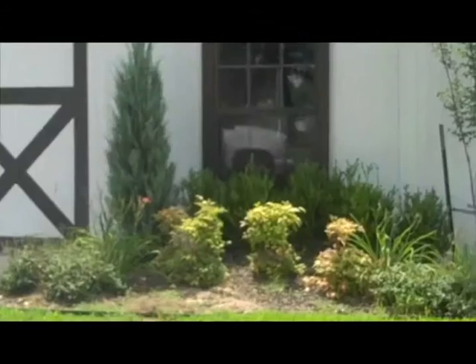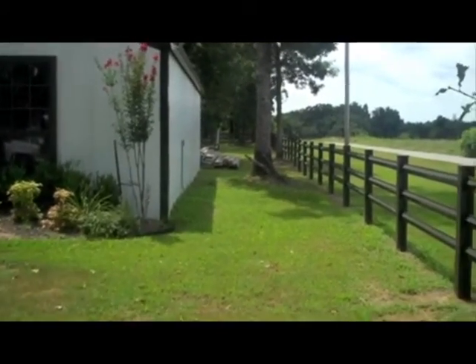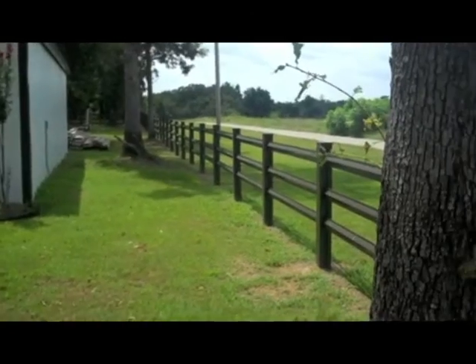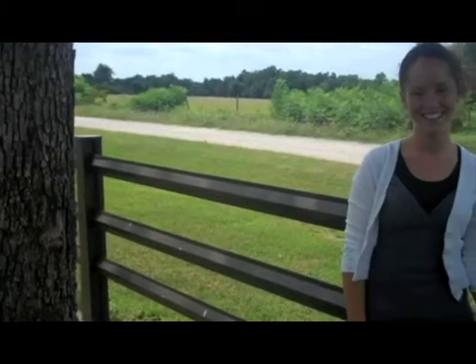Why did you want to take up your fence and go with something different? Because the vinyl was very dirty, hard to keep clean, and just too much white. We were able to get a color that matched the barn trim, and we knew that this would be a lot less maintenance — no painting, no having to scrub it clean like the vinyl. It just looks a lot more attractive.